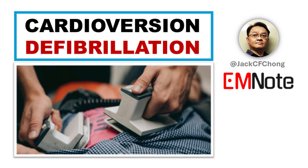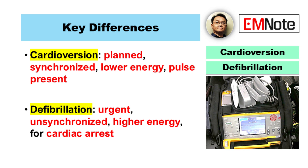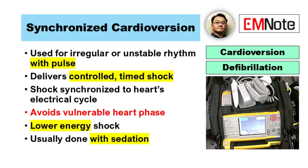Synchronized cardioversion and defibrillation are two different procedures used to treat abnormal heart rhythms, but they differ in their purpose and how the electrical shock is delivered. Synchronized cardioversion is used when a patient has an extremely fast, irregular, or unstable heart rhythm, but still has a pulse.